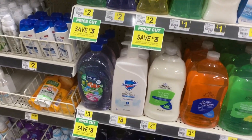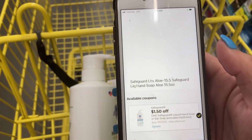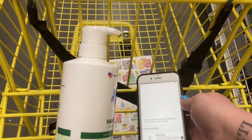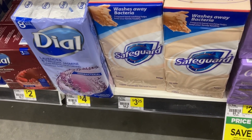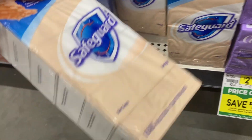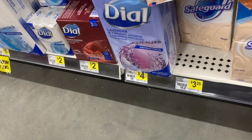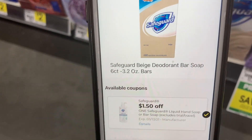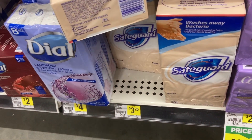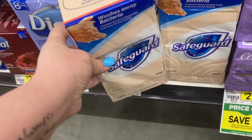Another good coupon matchup is for the Safeguard hand soap. It is priced at three dollars and we have a dollar fifty off coupon, bringing it down to just a dollar fifty. This coupon is also working on the bars of soap as well, so you can decide what's going to be the best deal. I think the bars of soap are slightly a better deal because you're getting more for the price, but that's up to you and how you can make it work for your family.